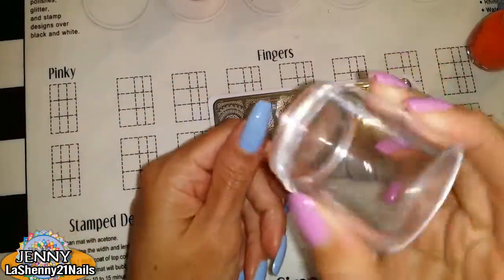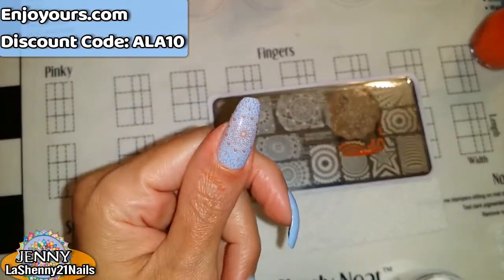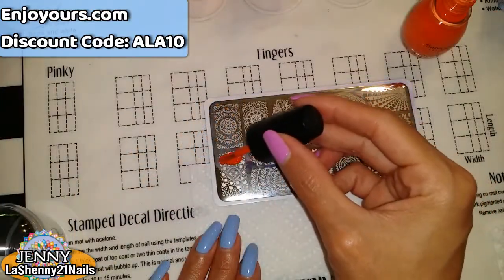The stamper that I'm using is from enjoyours.com. I have a discount code which they gave me, so I'll share it with you guys here and I'll leave it in the description box of the video.